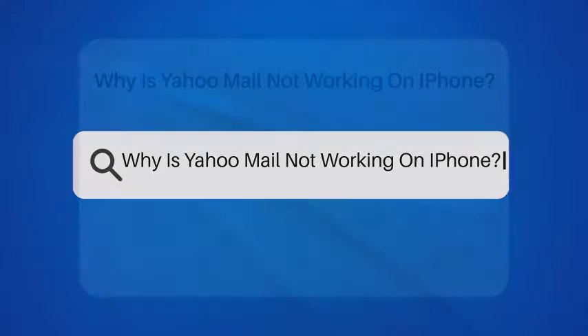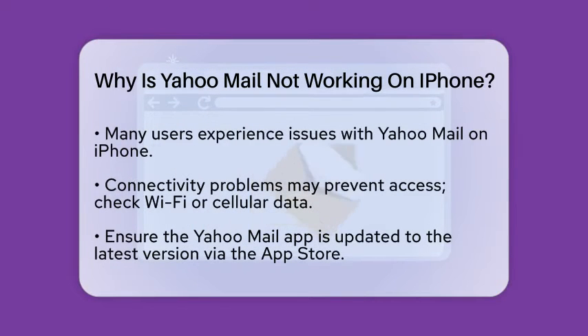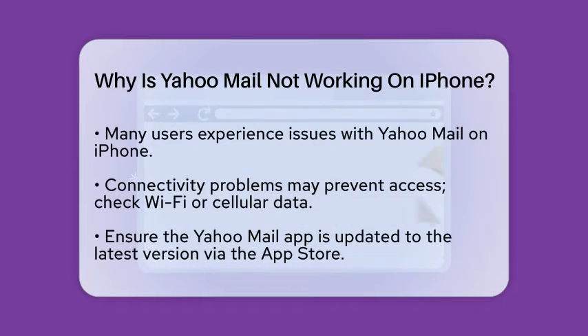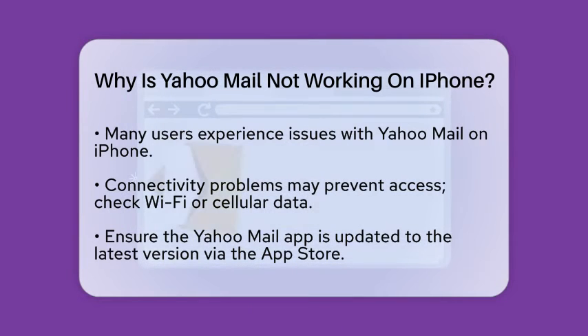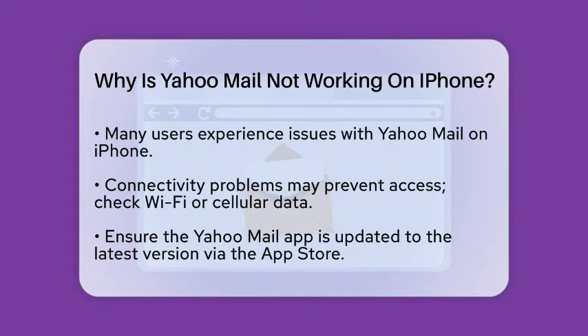Why is Yahoo Mail not working on iPhone? Have you ever been in a situation where you need to access your email urgently, but your application just won't cooperate? If you are experiencing issues with Yahoo Mail on your iPhone, you are not alone. Many users face similar challenges, and there are several reasons why this might happen.